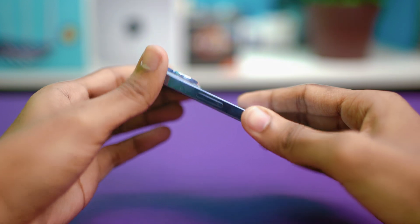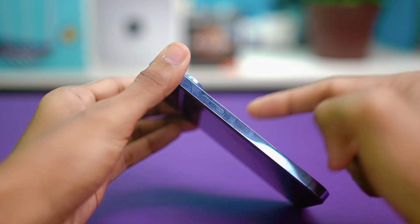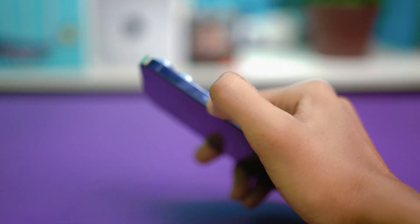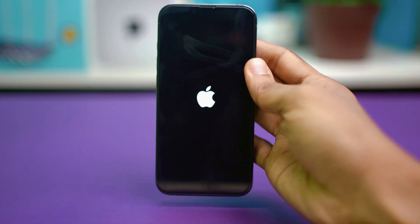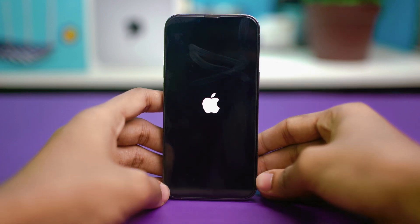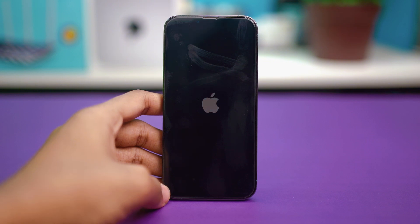Once your phone shuts down, press and hold the power button until the Apple logo appears. After a while the Apple logo should appear, so once it does, wait for your phone to restart. After the restart, hopefully your issue should be fixed. But if that does not fix your problem, we still have many other solutions left.